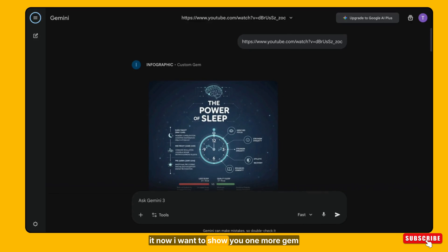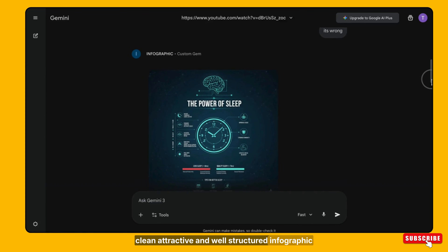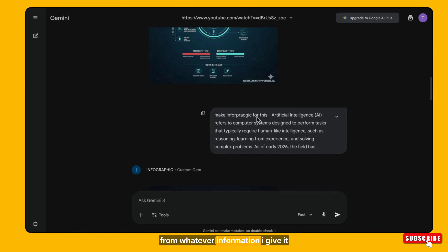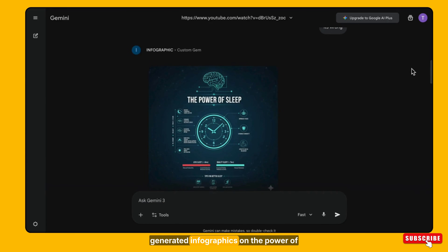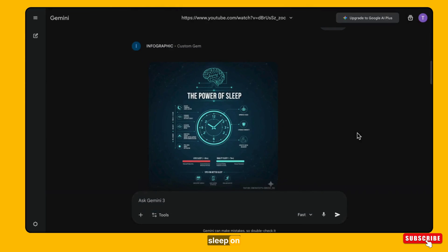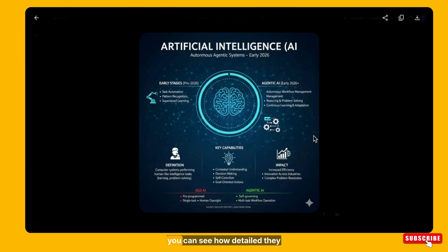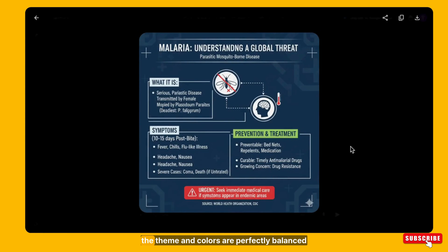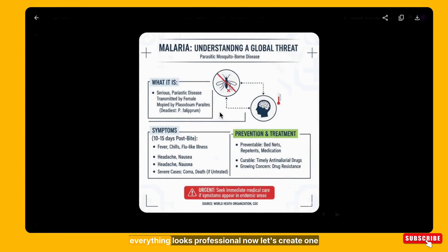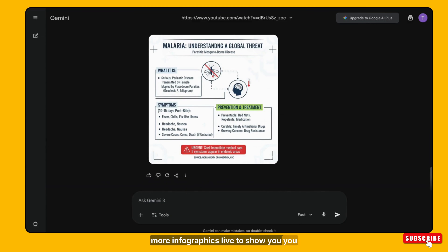Now I want to show you one more gem I have created — the Infographic Generator. The job of this gem is very simple: it generates a clean, attractive, and well-structured infographic from whatever information I give it. Let me show you some examples. I have already generated infographics on the power of sleep, on AI, and even on malaria. You can see how detailed they are — no spelling mistakes, the layout is clean, the theme and colors are perfectly balanced, and everything looks professional.